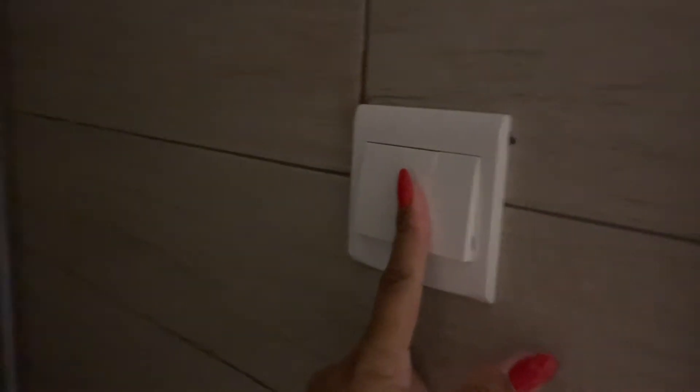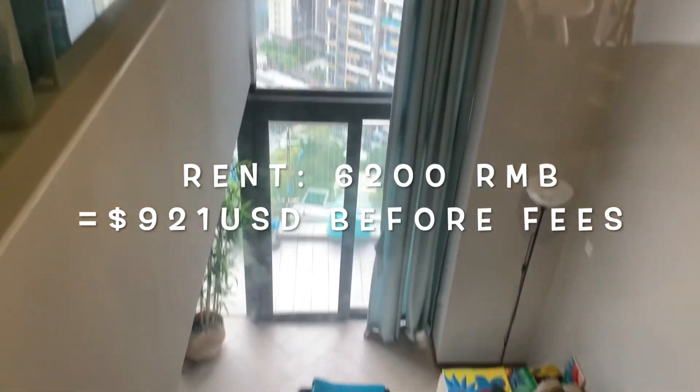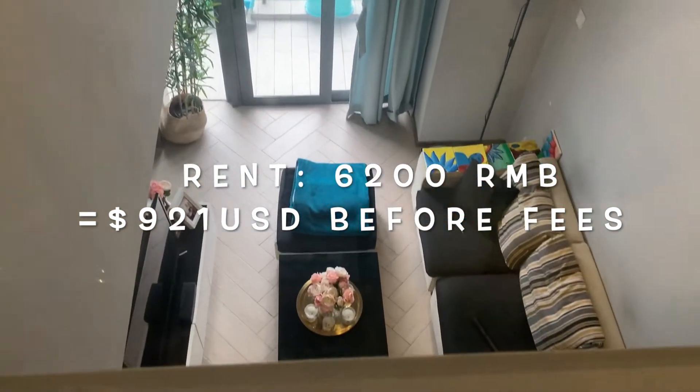So how much do you think I pay for this apartment? This apartment is a loft-style three bedroom, two bath.